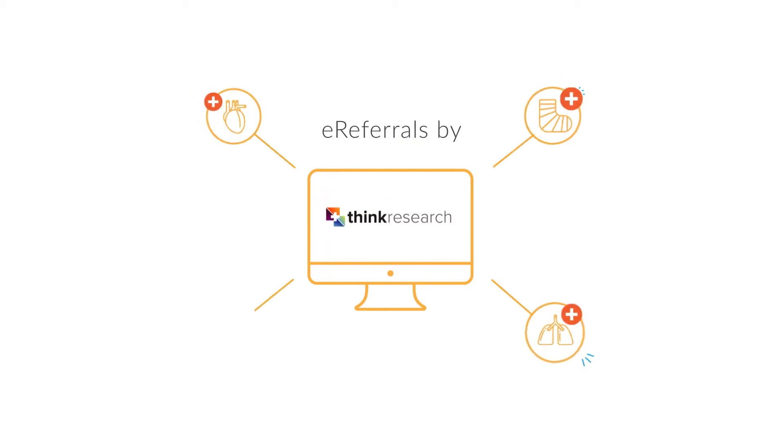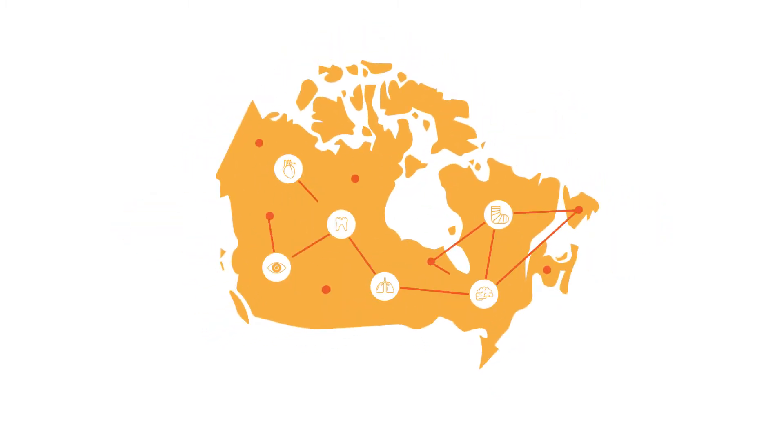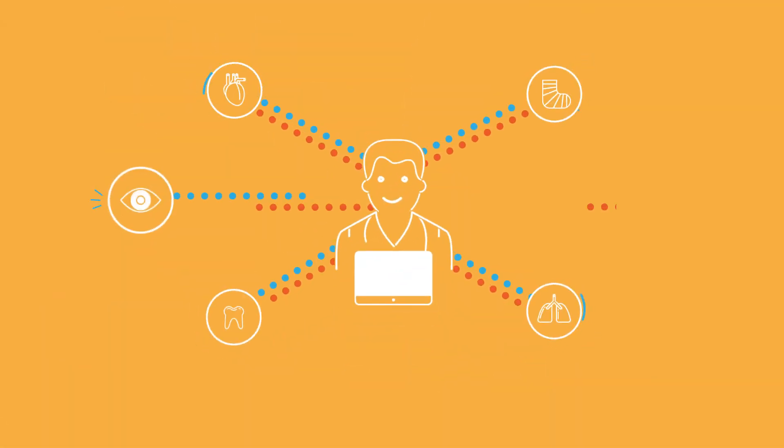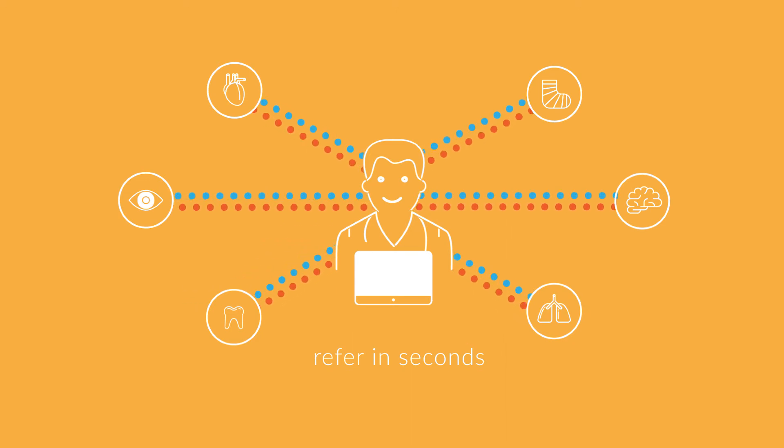Think Research's e-referrals connects primary care physicians and acute care centers with specialists across any region through a cloud-based referral platform. Now what takes weeks to process — frustrating physicians, clinic administrators, and patients — is as simple as sending an email.